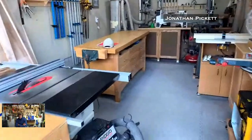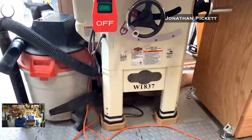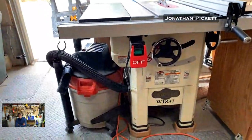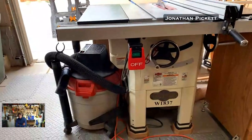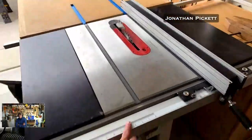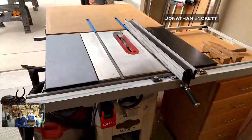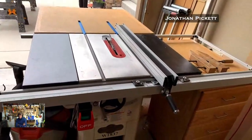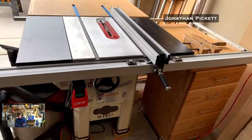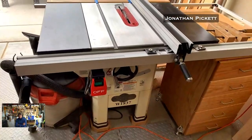What's your table saw model? It's also a Shop Fox — the W1837. I looked online to find what a decent hybrid table saw was and the reviews on this one were really good. When I first got it the arm here was bent so it wouldn't give me good measurements, but I got hold of Shop Fox, they sent me a new one no questions asked, and ever since then it's worked real well for me. It has a lot of power and sits nice and strong in the shop.